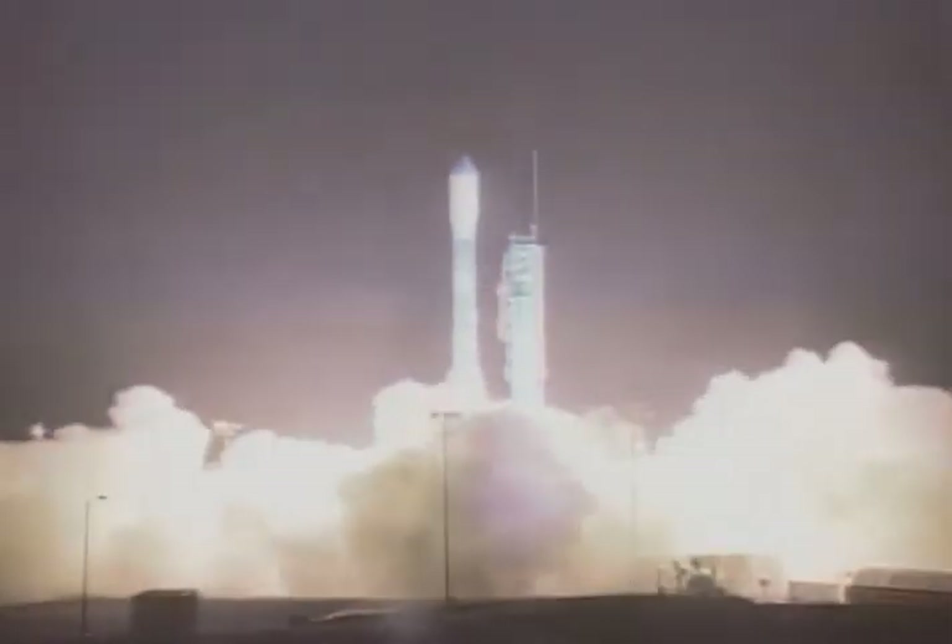And liftoff of the Delta II rocket with NOAA in prime, continuing the legacy of data for the weather forecast of today into the future.